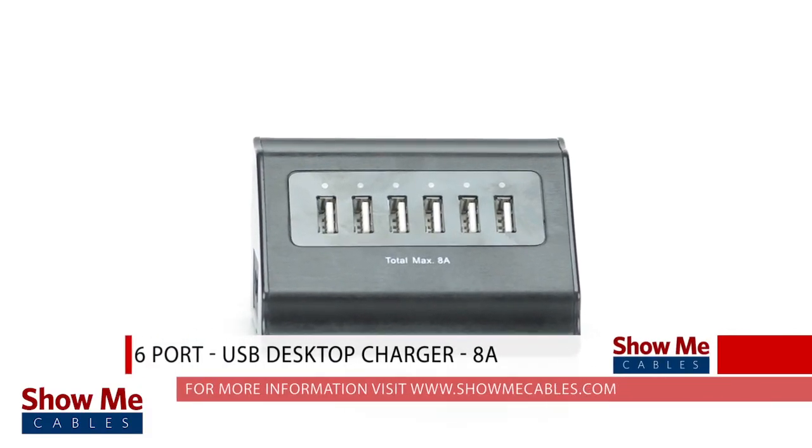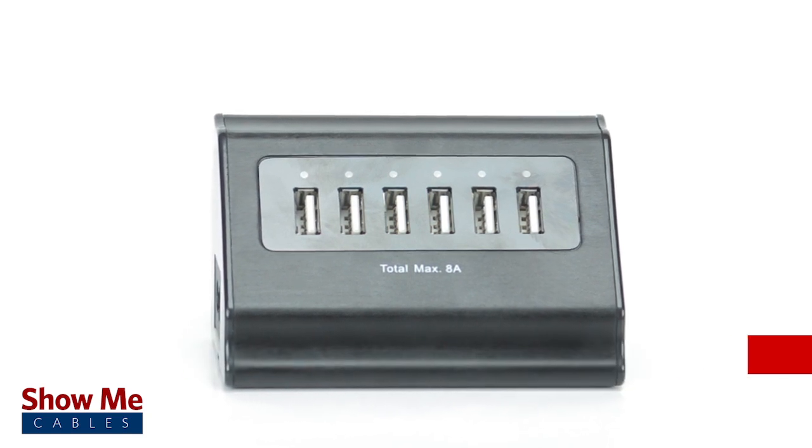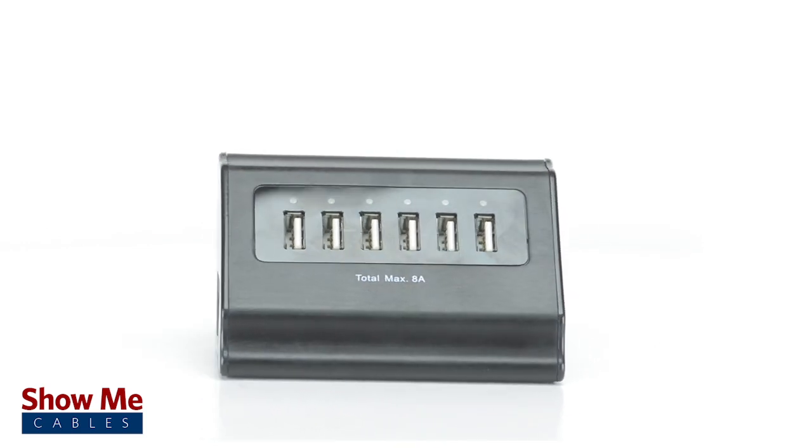The six port desktop USB charger will allow you to charge up to six devices at the same time. It's great for the home or office, frees you from the wall, and eliminates the problem of finding a wall charger.